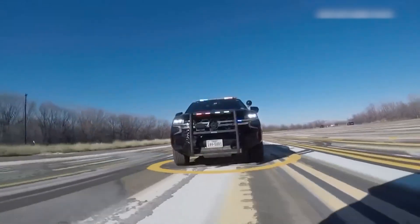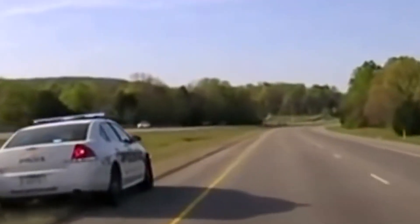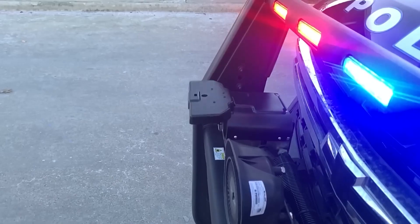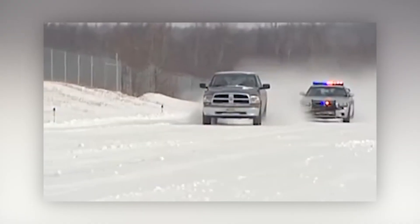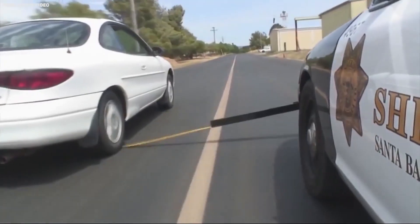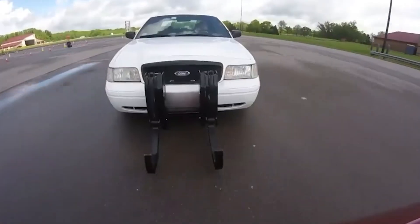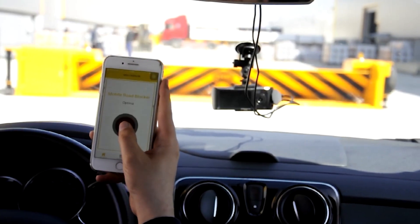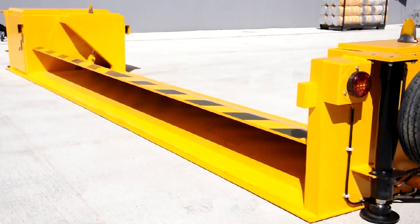When police officers need to stop a car moving at high speed, ordinary measures don't always help. Did you know that modern technologies allow cars to be stopped without having to chase them? In this video, I'll tell you about the most interesting and effective devices for stopping vehicles, how they work, their pros and cons, and how they help prevent accidents and neutralize traffic offenders. Buckle up, we're starting!